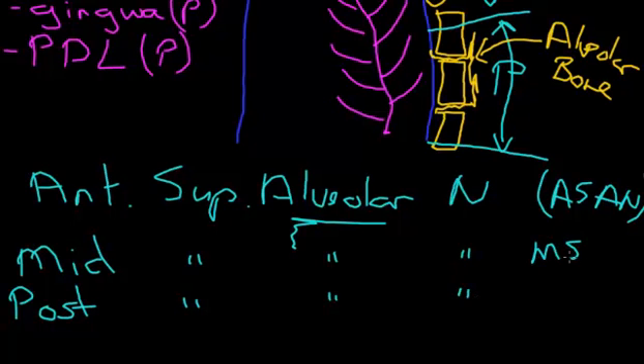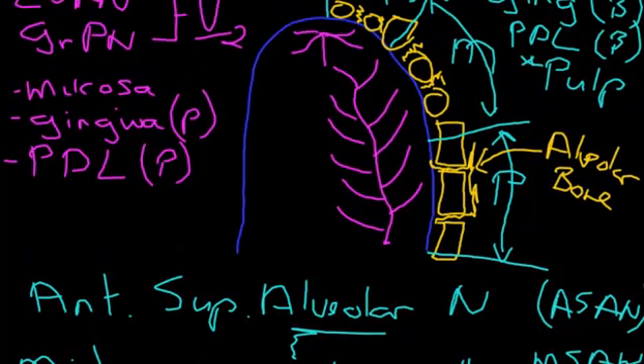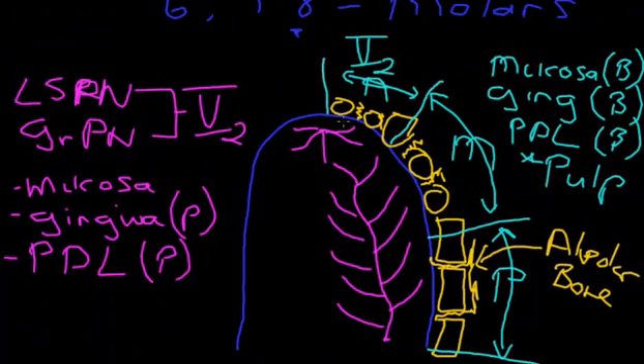So the thirds of the arch — mucosa, gingiva, PDL and pulp — are supplied by these three branches of the maxillary division of the trigeminal nerve: the anterior superior alveolar nerve, the middle superior alveolar nerve, and the posterior superior alveolar nerve.